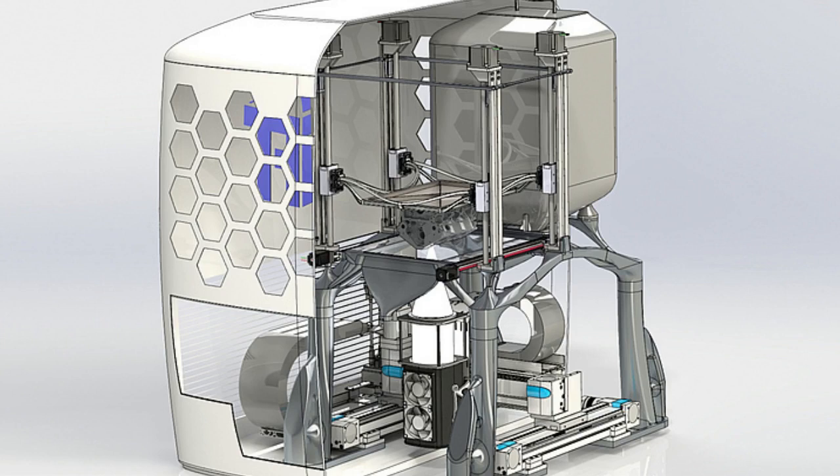This process does not require dispensing with filigree internal structures, thus reducing the production time of components for fuel cell or medical technology, for example, by a factor of 20 on average.